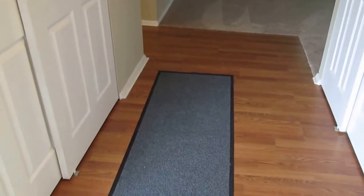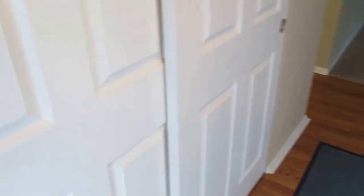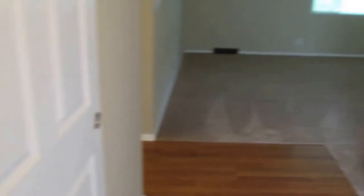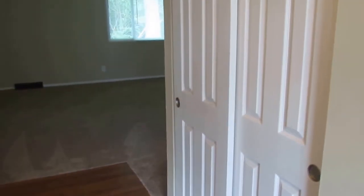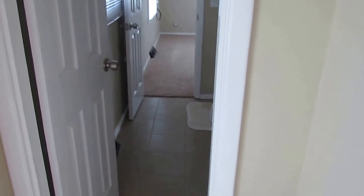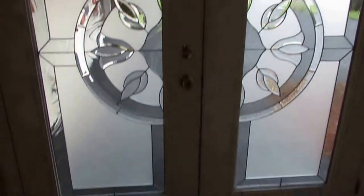Coming through the front door, we're greeted by a large entry. All of the doors in this house have been updated to six-panel doors. This is the mechanical room — we have the furnace over here. The water heater is brand new, as is the central air conditioning. Over to our right is the coat closet. That leads us into the living room, and immediately to the left is a full bathroom, which could also serve as a master bathroom. Check out this front door — very nice stained glass, probably a $2,000 front door right here.